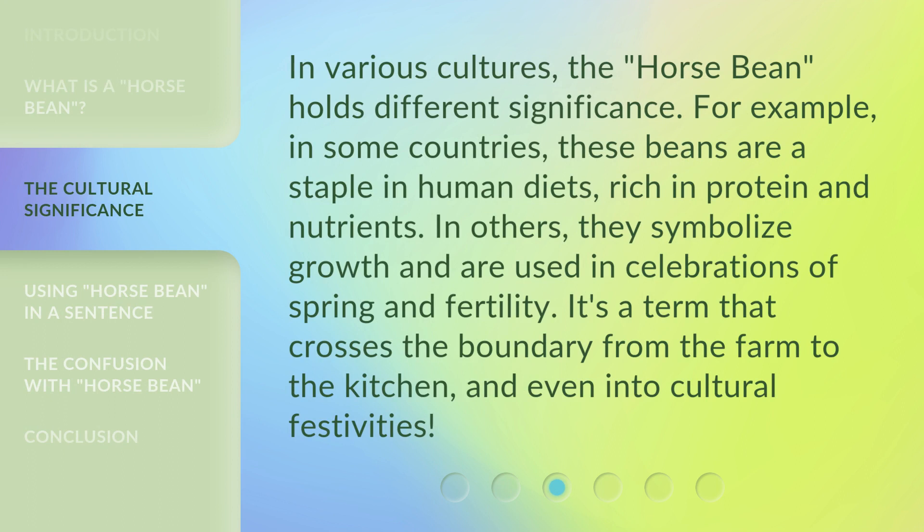In various cultures, the horse bean holds different significance. For example, in some countries these beans are a staple in human diets, rich in protein and nutrients. In others, they symbolize growth and are used in celebrations of spring and fertility. It's a term that crosses the boundary from the farm to the kitchen, and even into cultural festivities.